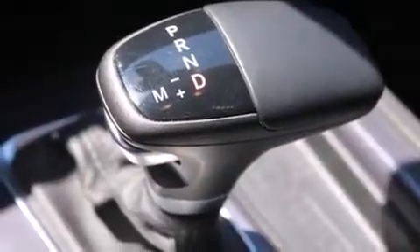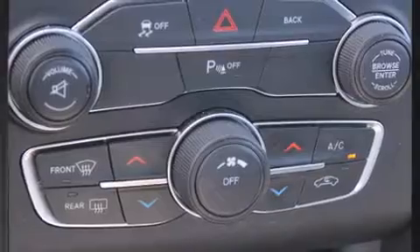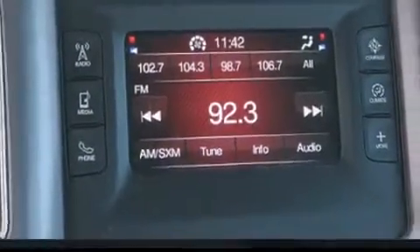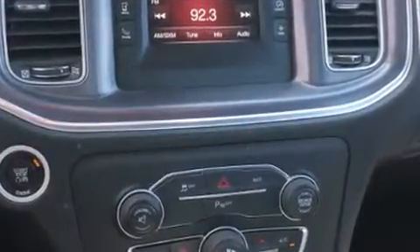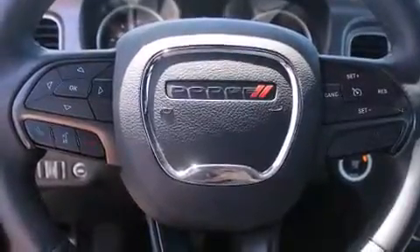Dodge ensures the safety and security of its passengers with equipment such as dual front impact airbags, front and side impact airbags, traction control, brake assist, anti-whiplash front head restraints, a panic alarm, and four-wheel disc brakes with ABS.